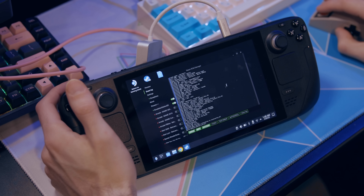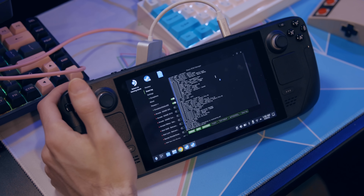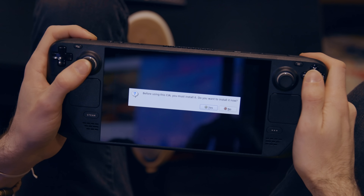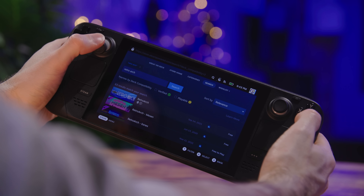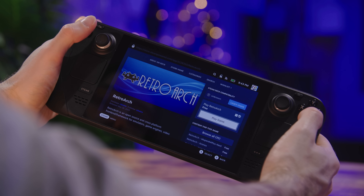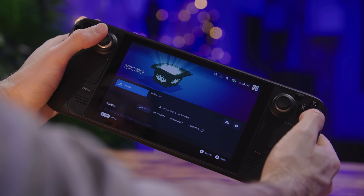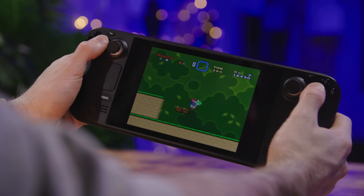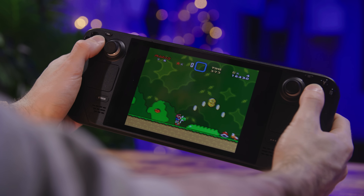I previously talked about how you can make this an emulation machine and went a little overboard with it. You don't have to do all that — you can just download the Linux versions of emulators and add them to Steam as a non-Steam app so you can boot them from SteamOS. What I didn't mention in that video is that RetroArch is already on Steam, so you can just download RetroArch from Steam and play all your retro games that way. It's perfectly fine for NES all the way up to PS1, though you might want dedicated apps for some of the 3D stuff.